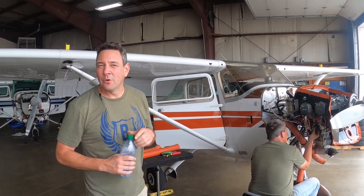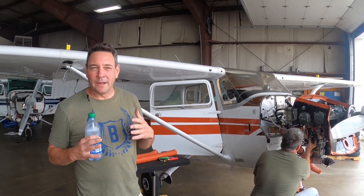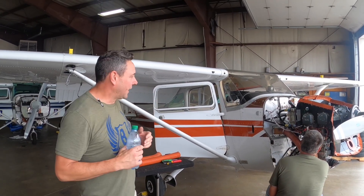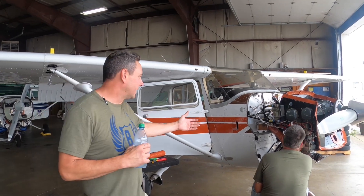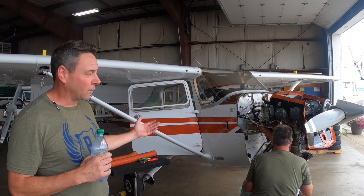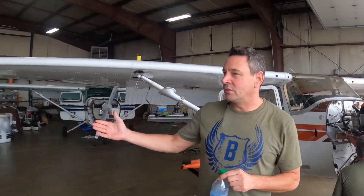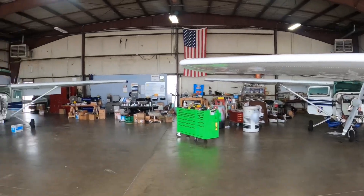Hi, I'm Scott Bradley with Bradley Aviation, located here at the Columbus Municipal Airport. What my company does is aircraft maintenance. You can see this airplane behind us here — we have Don working on it. It's in for a routine inspection, and most of the airplanes you see through the shop are here for routine inspection.